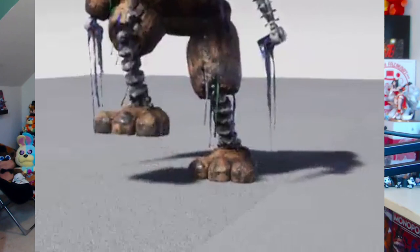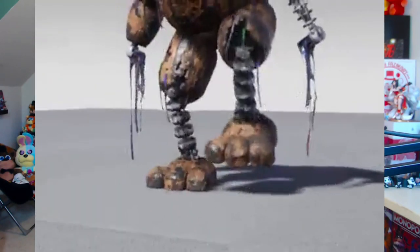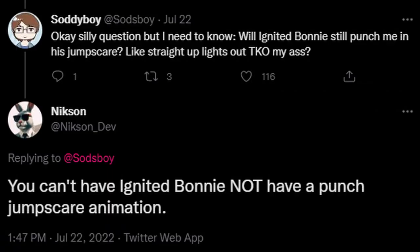In another tweet, Nixon says people are asking about the changes he'll be making to the new ignited characters — he found an old video where he tested adding real-time simulated wires to the models, so expect them to have a lot of those. Nixon was very vocal and engaging with comments on these threads, linked in the description below. Also, someone asked if Ignited Bonnie will still punch you in his jumpscare, and Nixon replied that you can't have Ignited Bonnie without a punch jumpscare animation — so fret not, Bonnie will still punch you.